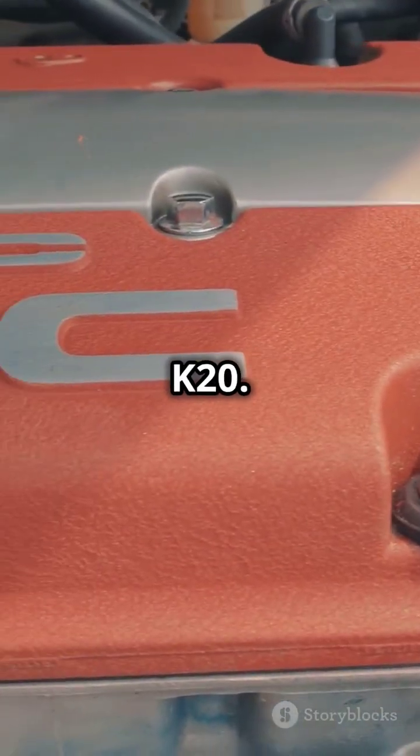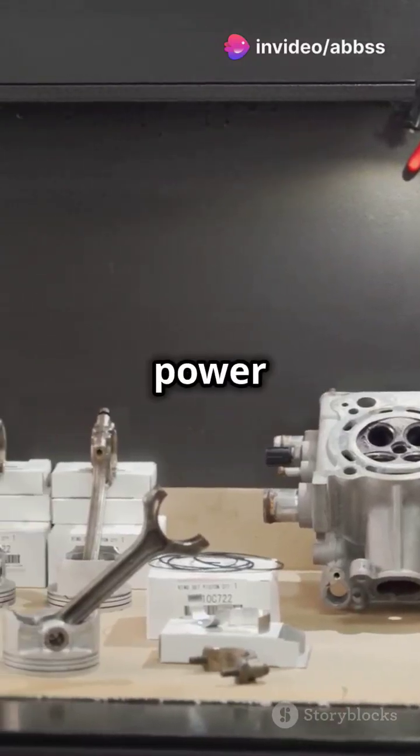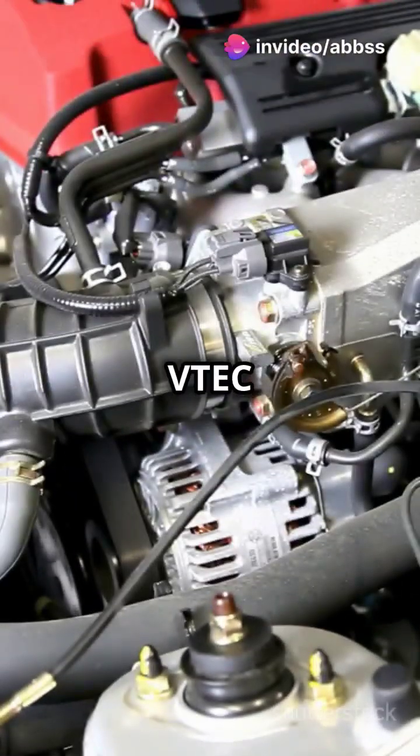Then there's the Honda K20. This little powerhouse is a go-to for tuners, offering a perfect balance of power and efficiency. VTEC just kicked in, yo.